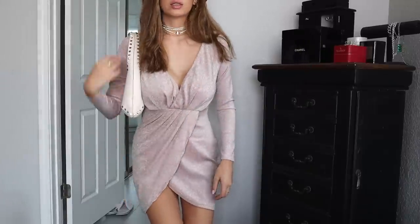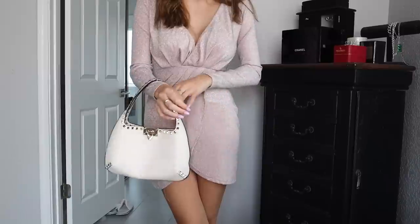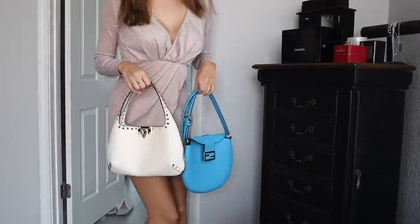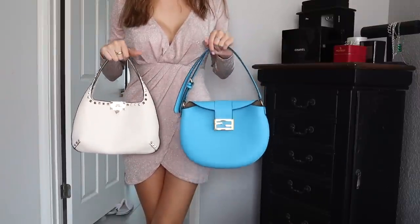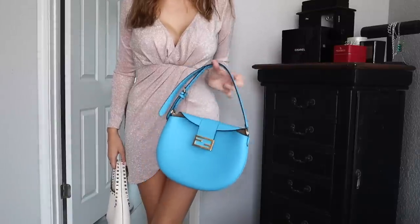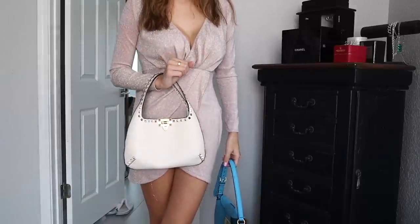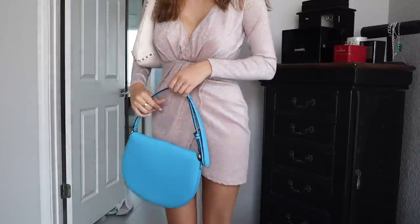I like how it's more secure because I'm always paranoid about people stealing. Standing up so I can show it on — it can be carried like this or over the shoulder. For size comparison with the Fendi croissant bag: the Valentino definitely fits a lot more, but they both fit quite a bit. The croissant bag looks weird carried lower, whereas the Valentino is much better over the shoulder. I just like that a lot more.